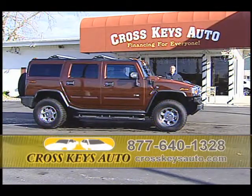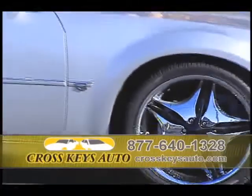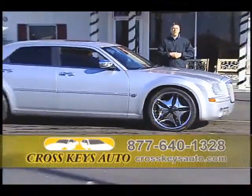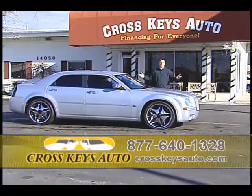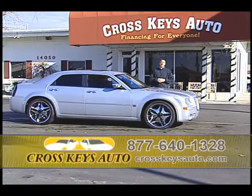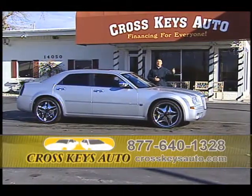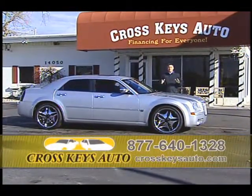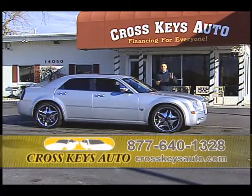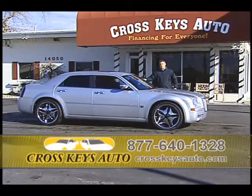We're located in Florissant on the corner of Limburg and New Halls Ferry. We buy vehicles — if you're in the market to sell your vehicle, bring it by Crosskeys Auto Sales. Cars, trucks, RVs, motorcycles — ask for Brian or James and we pay cash. If you're working on another deal at another dealer and they're not giving you enough for your trade, bring it by. We'll pay cash and you can go back and buy from them. Call the number below and we'll give you directions.